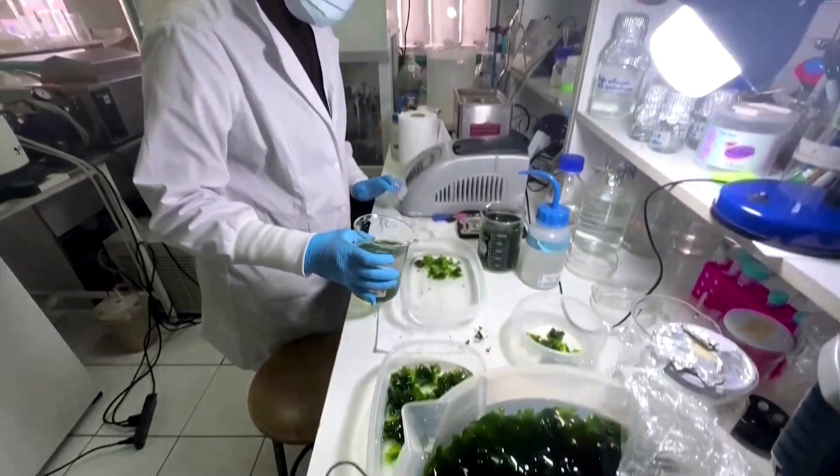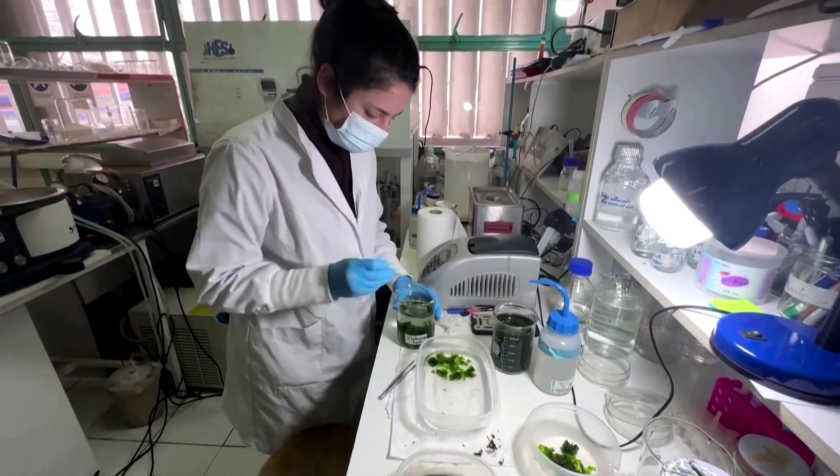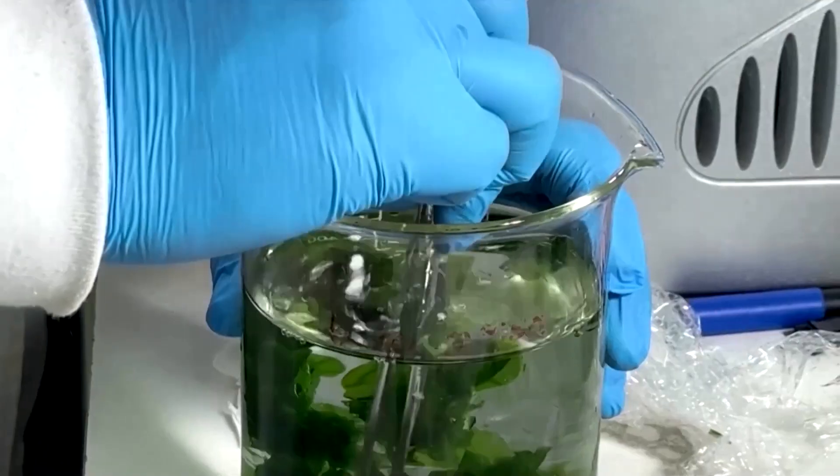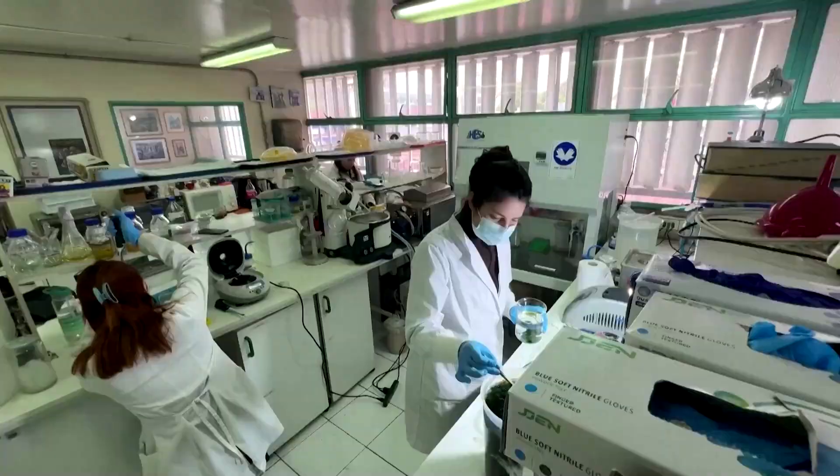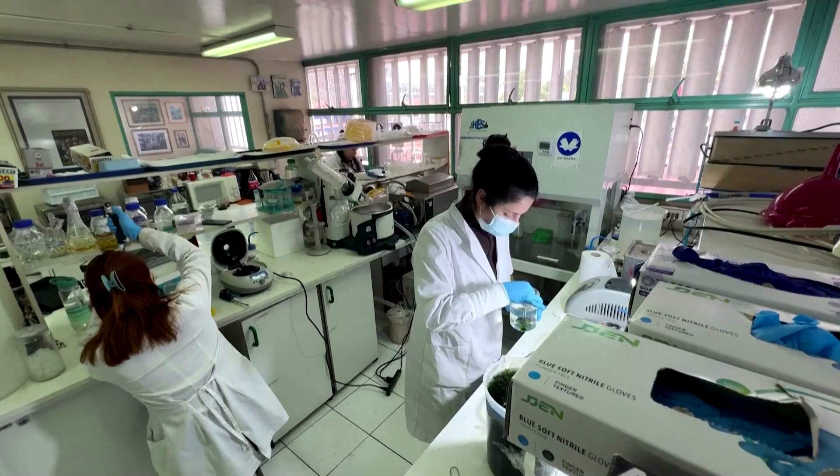Similar projects have previously used microalgae, which are single-celled organisms. His team is taking a different approach. Microalgae are more hardy, easier to work with, easier to harvest. So that makes all the operations behind the creation and construction of the biophotovoltaic panel simpler.